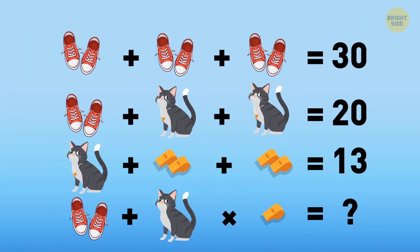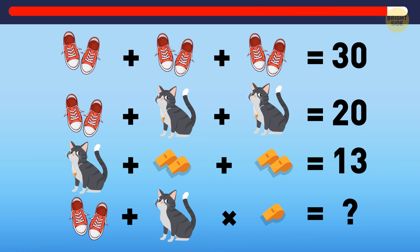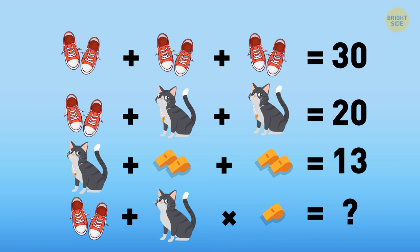This one is similar, but a bit harder, so be very attentive. 3 pairs of sneakers make 30, so 1 pair equals 10. Then, 1 cat with a whistle must be 5. In this case, 2 whistles equal 4, so 1 whistle is 2.